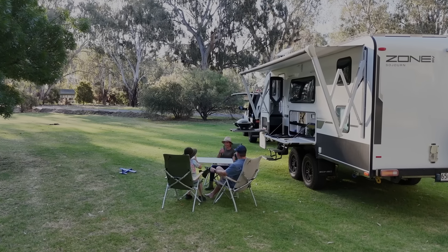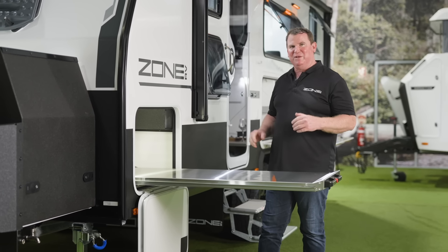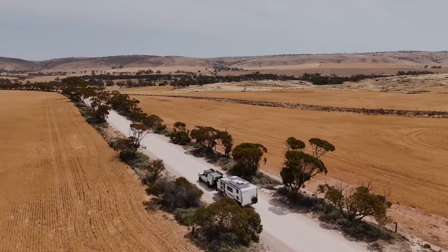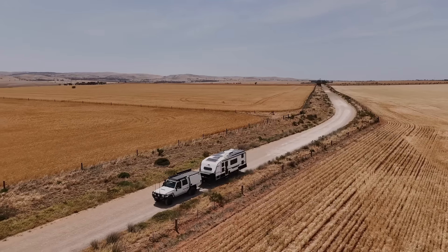But then you can come back to a nice location, an air-conditioned bed. Everyone's safe, everyone's together. And that's what I know these guys are really excited about — to go and do some of that out there on those tracks and get away and take some time out.